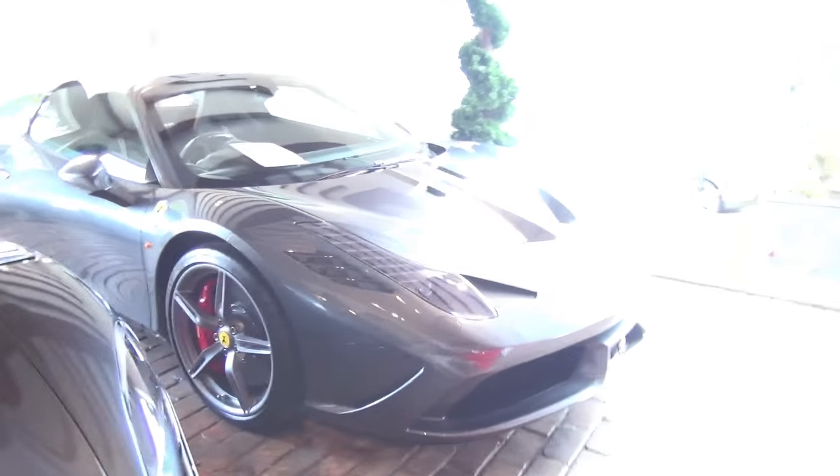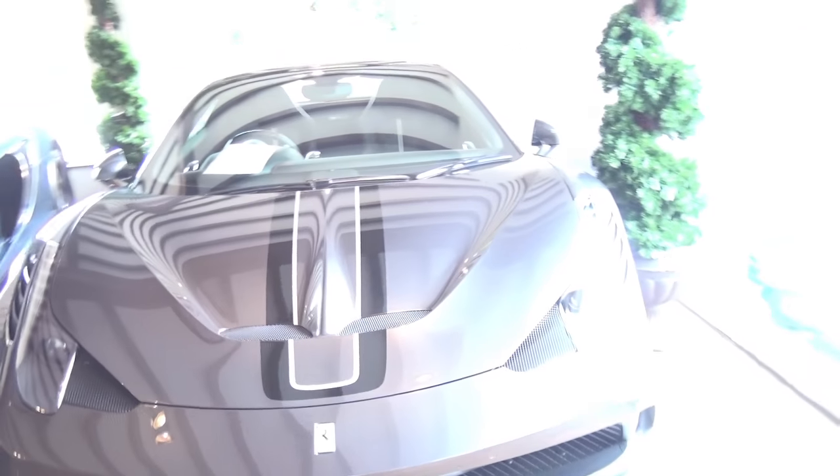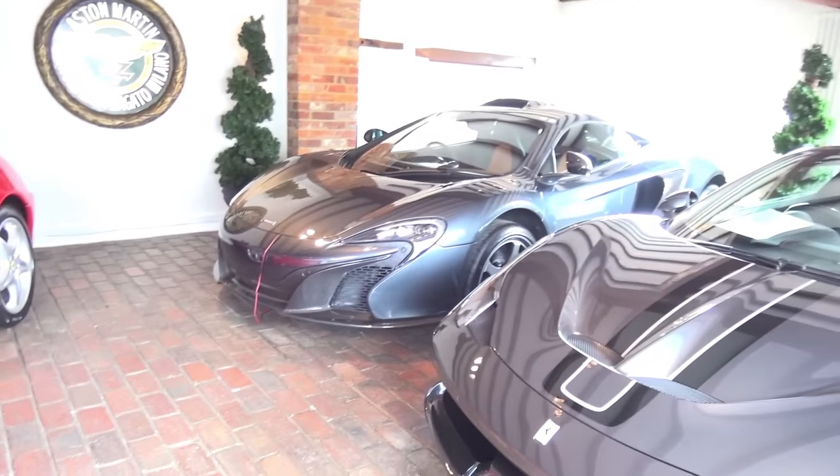Next, we've got another very rare piece of kit — 458 Speciale Aperta. The lighting is awful in here. There we go. Two very, very cool beasts.